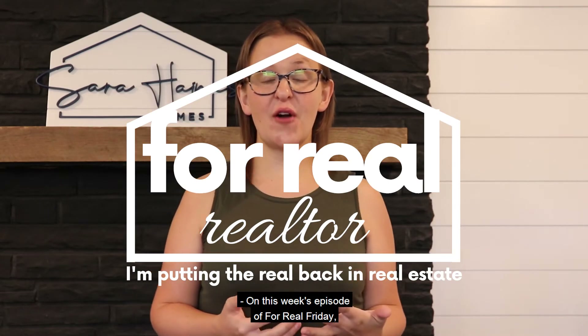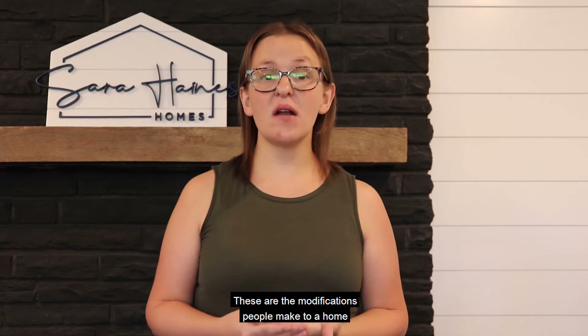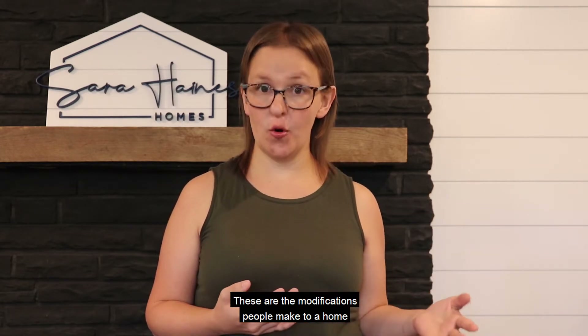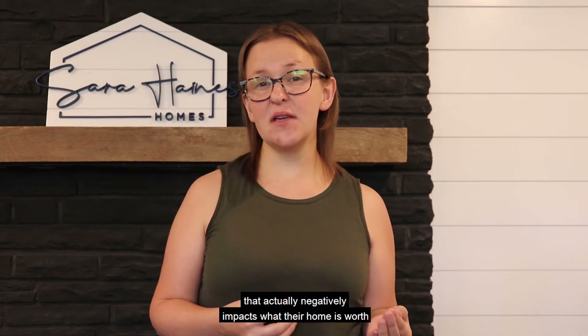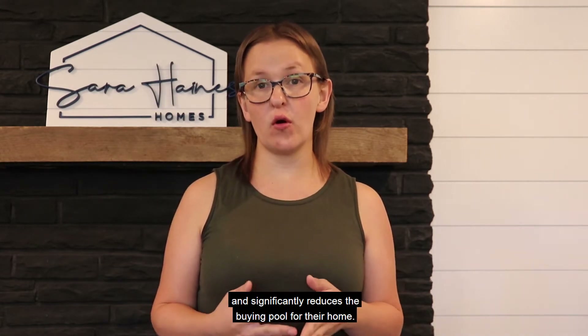On this week's episode of For Real Friday, I want to talk about negative resale value. These are the modifications people make to a home that actually negatively impacts what their home is worth and significantly reduces the buying pool for their home.